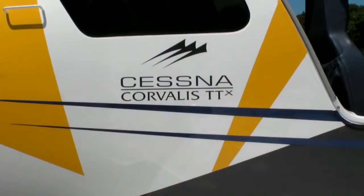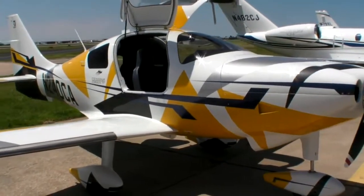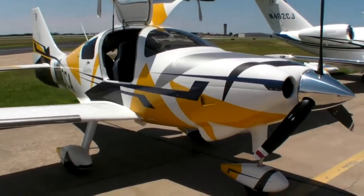We are standing in front of the new Cessna T240 TTX, formerly known as the Corvallis, or when Columbia owned it, it was the Columbia 400, and it is the fastest production single-engine piston on the market.